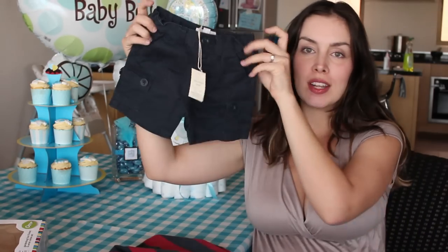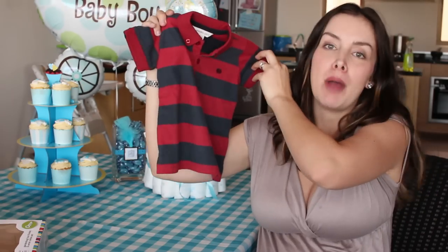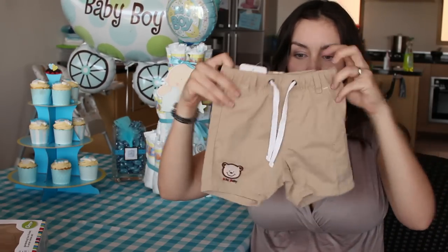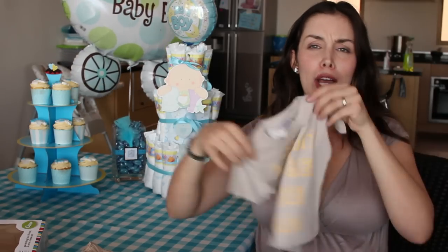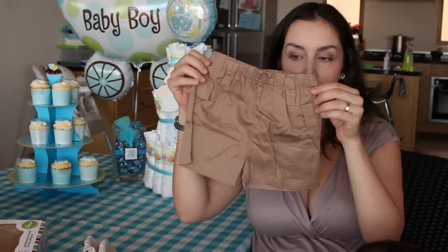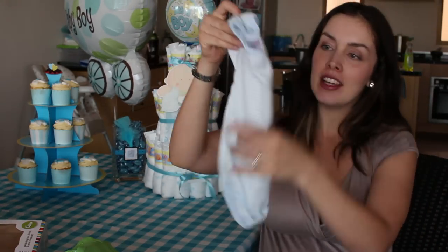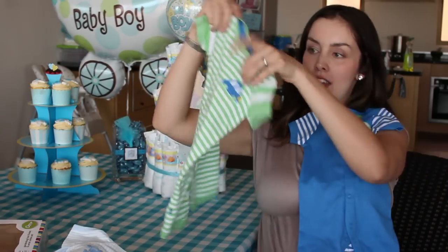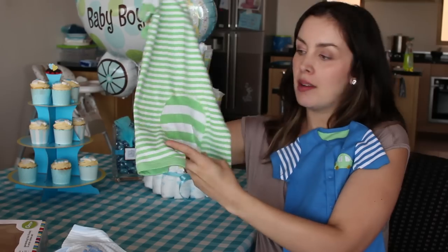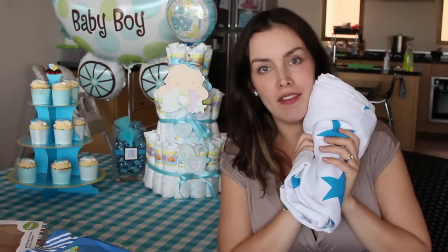Now we're getting into the outfits — so many cute little outfits, I just about died! These ones go together: cute little blue khaki and dark blue khaki shorts and check out this shirt with the collar — makes my heart melt. Some more little khaki shorts. Look at this little shirt that says 'I want to be like dad.' Another little pair of khaki shorts. He's going to be the best dressed little boy — this one says 'dump truck' and there's a little monkey design. It's so fun having all these little boy clothes after so many pink and purple things!